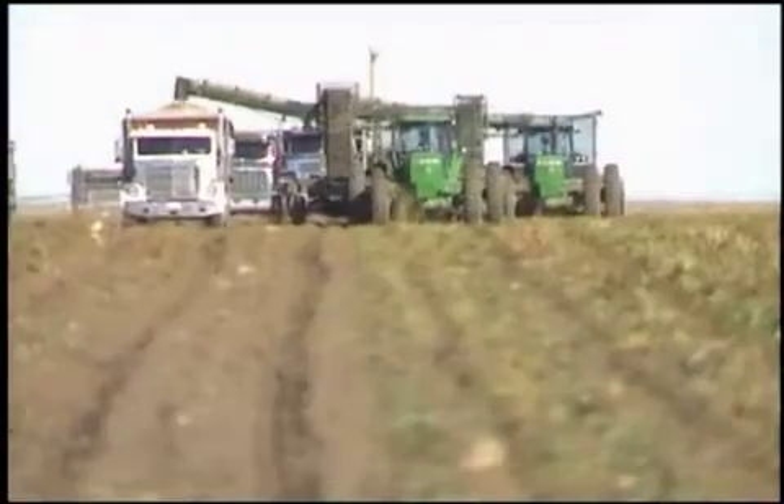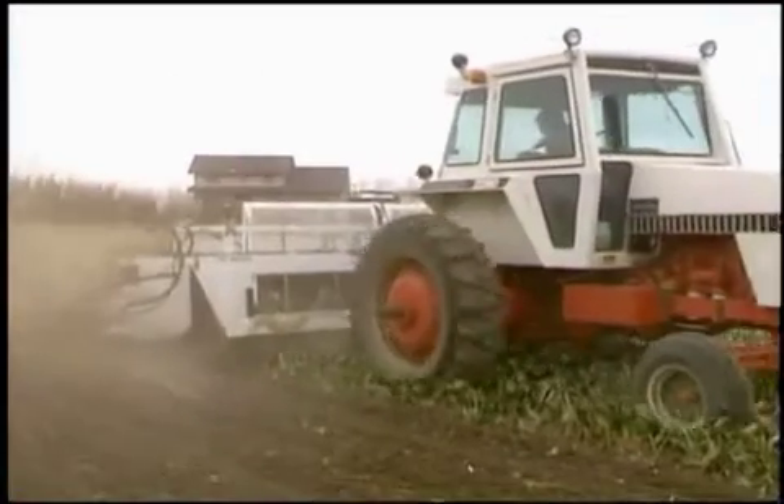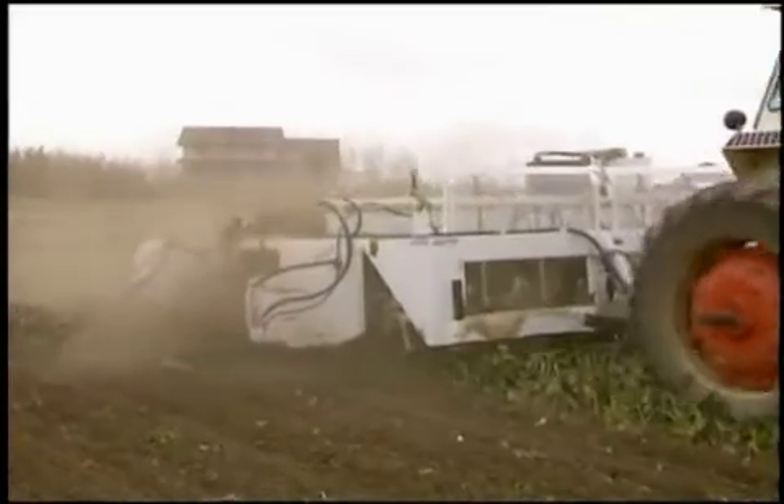September and October are harvest months for sugar beet farms. Topping the beets removes the leaves. The tops can be used as cattle feed or as a soil additive.